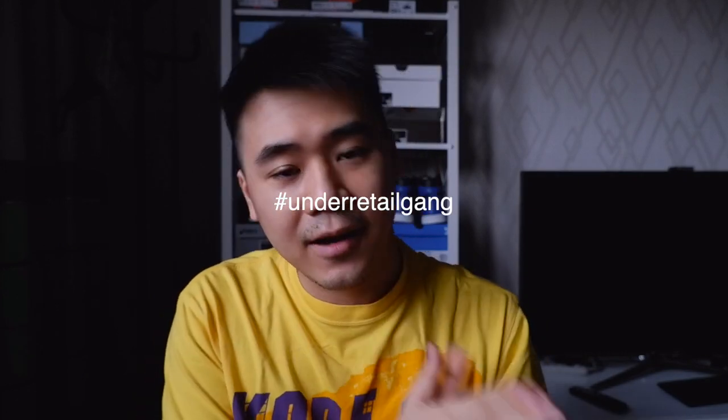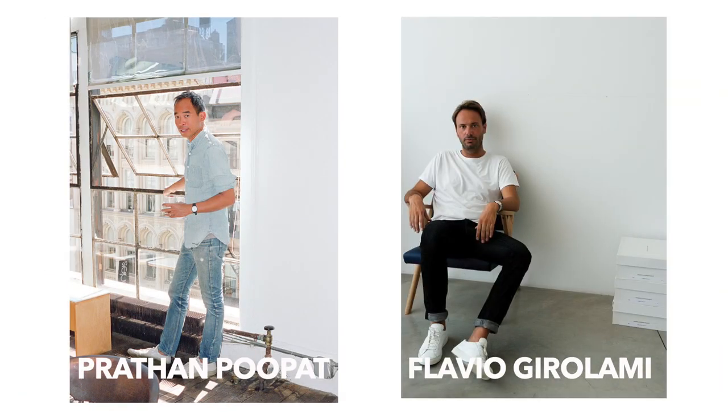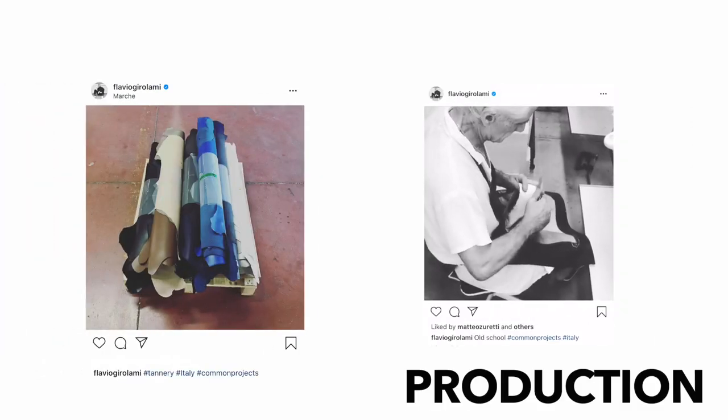I got most if not all of them on sale, including the pair we're going to review today. Just to give a brief background on the company: Common Projects is a luxury footwear brand created by Prathan Pupat and Flavio Girolami in 2004. Though the brand primarily operates out of New York City, design and business operations take place in the U.S. and production mainly in Italy.